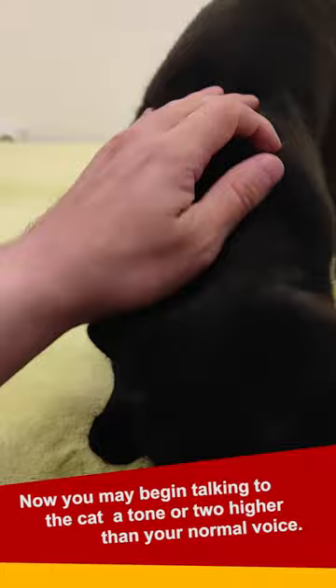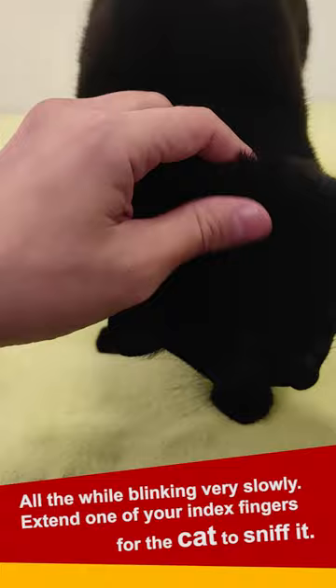After some time, try again. If everything goes well, you may begin talking to the cat at only two tones higher than your normal voice, all the while blinking very slowly. Extend one of your index fingers for the cat to sniff it.